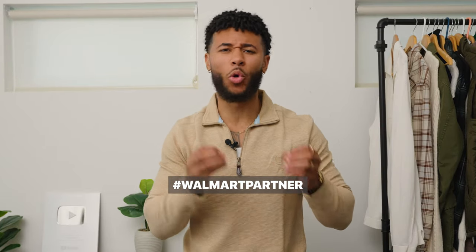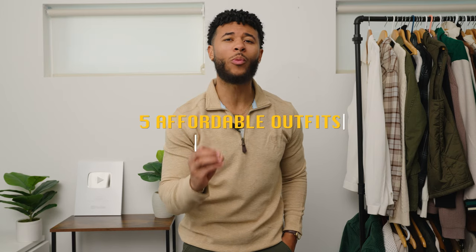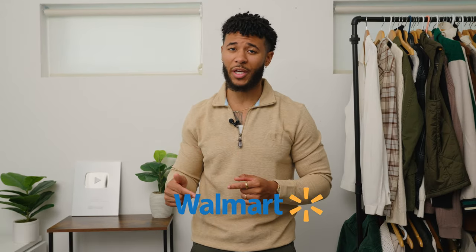Stop thinking you have to spend money in order to be stylish this fall season. Don't be that guy that makes an excuse and says I don't have the money, I won't look good in it, or I don't know where to find it. Because in this video, I'm gonna give you five different affordable outfits that are all from Walmart under $100, so you don't have to wonder about these questions anymore. Big shout out to Walmart for sponsoring this video today.